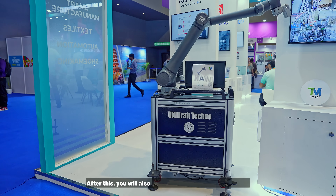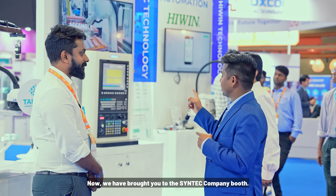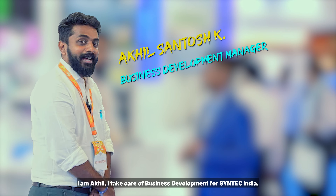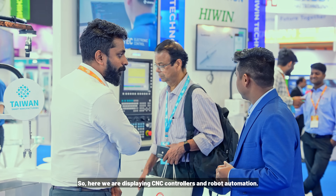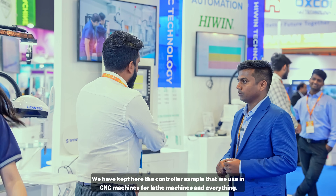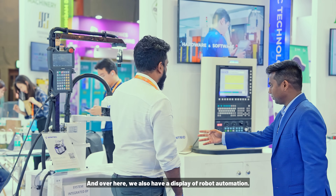There is a lot of work in automation. We have brought you to Syntec company. Akhil, who takes care of business development for Syntec India, tells us: here we have displayed CNC controllers and robot automation. We are using CNC controllers for lathe machines. We have a controller sample here, and we have also displayed our robot automation.